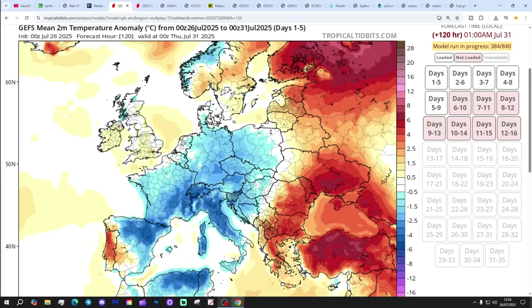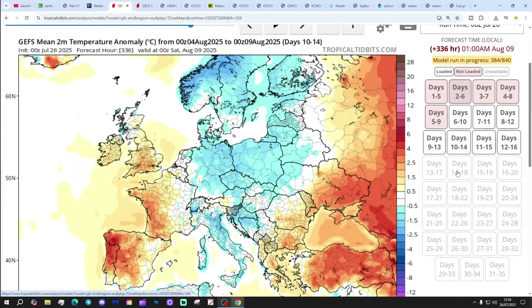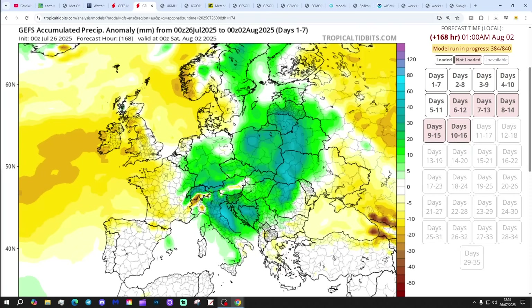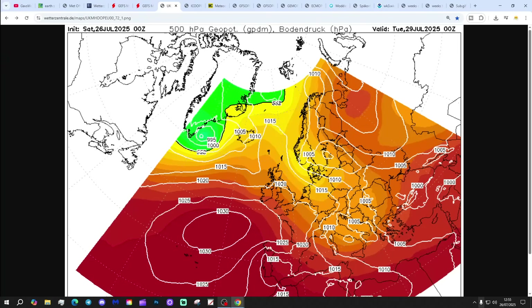Temperature anomalies for the next 7 days to the 31st of July are very close to average — not a particularly big deviation. The 6 to 10 day is also very close to average. The 10 to 14 day goes a bit above average down in the south. Precipitation anomaly for the next 7 days is coming out drier than average, especially for many central, northern, and western regions. The 10 to 16 day is substantially drier than normal, so there's definitely a drying trend here.